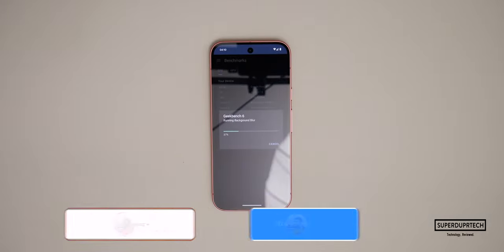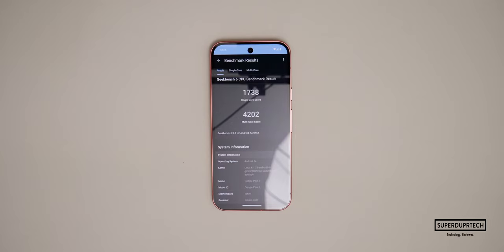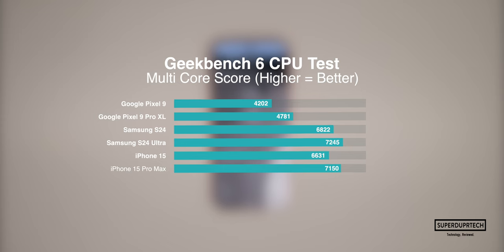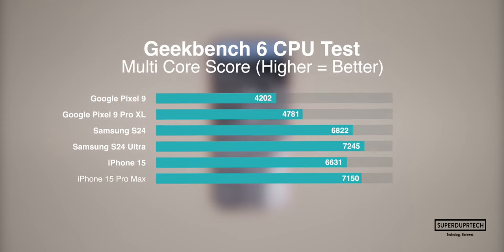The first benchmarking application I ran on the Pixel 9 was Geekbench 6. I started off by running the CPU test and got a single core score of 1738 along with a multi core score of 4202. That multi core score is some ways down compared to the 4781 that we saw with the Pixel 9 Pro XL.